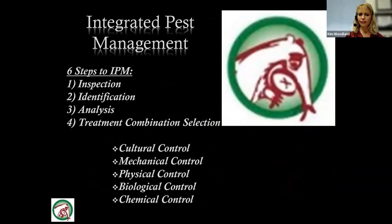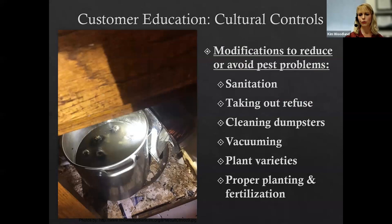The next step is selecting our treatment combination — always using cultural controls alongside mechanical, physical, biological, and chemical options. Within an IPM program, we prioritize chemicals with a caution signal word and rotate chemical classes. Sanitation modifications are key: how often is the customer vacuuming, cleaning dishes, taking out trash, cleaning dumpsters? Outdoors, what plants are they growing — are they fertilizing and watering appropriately?